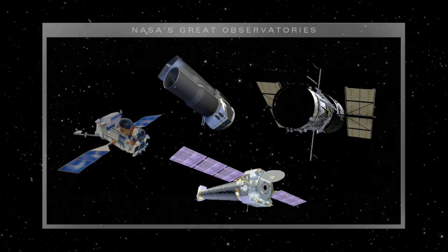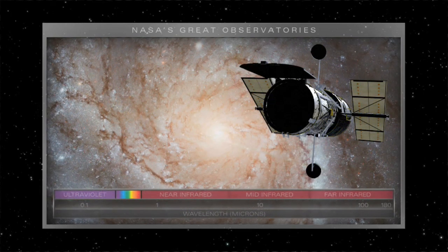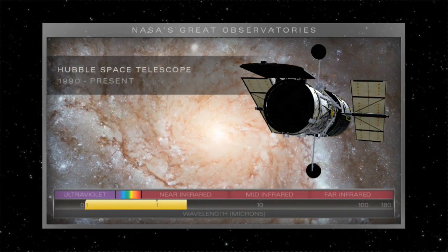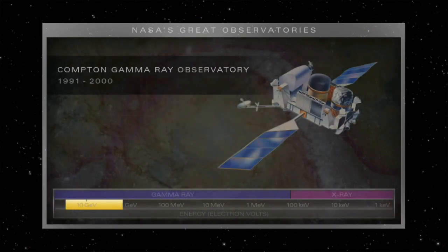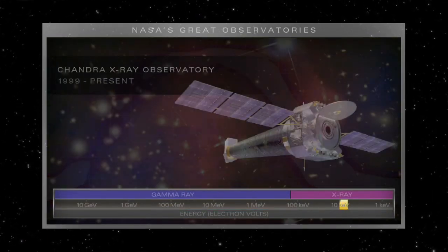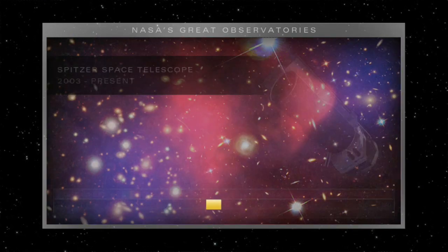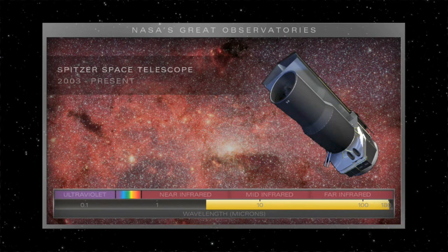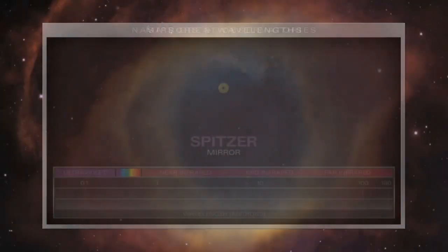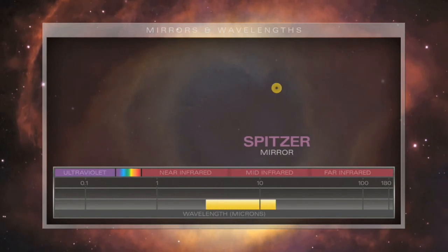Beginning in 1990, we deployed a series of great observatories into space, making discoveries that have revolutionized our understanding of the universe. But these pioneering space telescopes have limits.